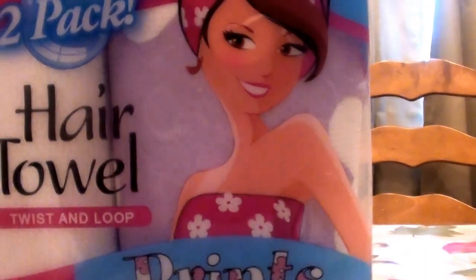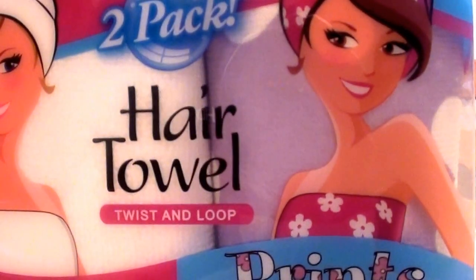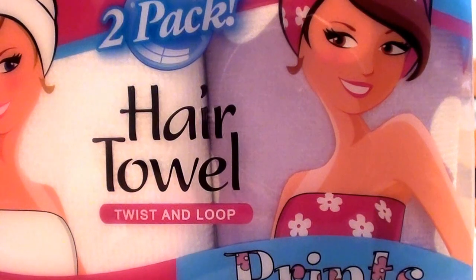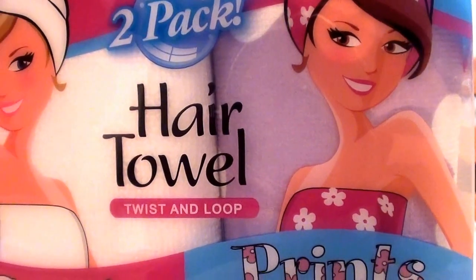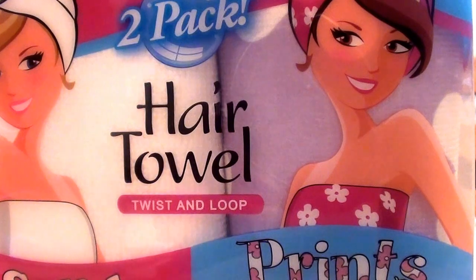Basically everybody knows how to use these — you just Turby Twist your hair up with them. I really do think they're a hair saver. Honestly, what they do for me, it's a little bit of a shortcut. After I shampoo my hair and take a shower, I Turby Twist my hair up and it just helps draw out the drippy wetness. My hair dries faster, my hair dries smoother, and my hair is not as frizzy after I use a Turby Twist.